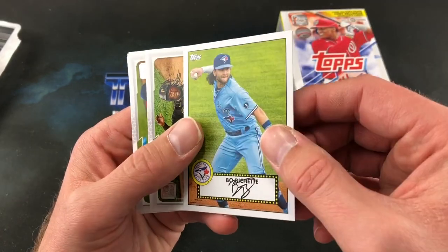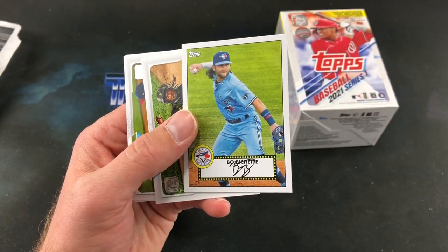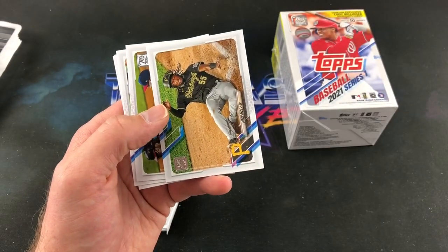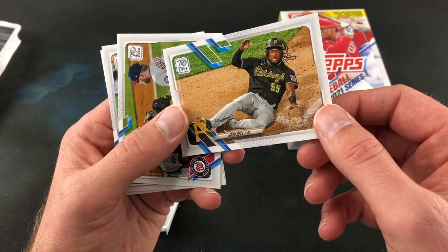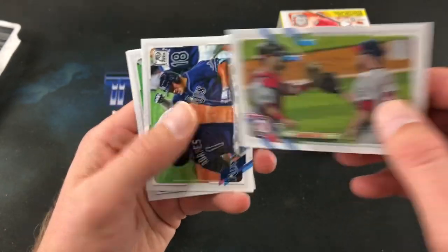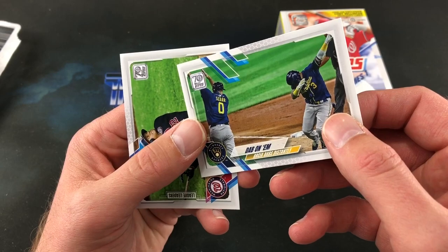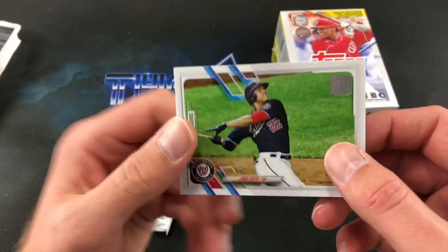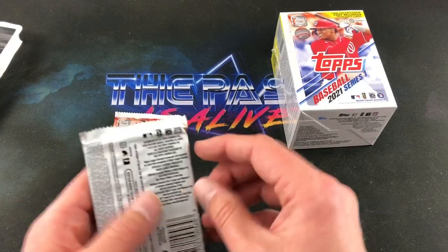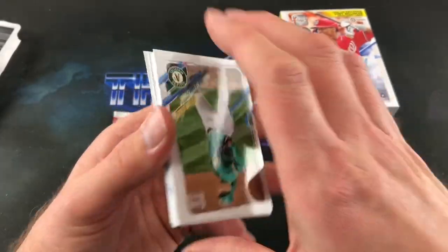And look at that — Boba Shett autograph! It's a facsimile. The 52 design, Boba Shett. Sorry to scream in your ears — I thought I got a Boba Shett autograph for a second there. Josh Bell. My apologies to your eardrums. Sean Doolittle. There's the Rays team card. And our final card of the pack is Juan Soto — Boba Shett facsimile autograph. Gets me every time. Not my kind of luck.